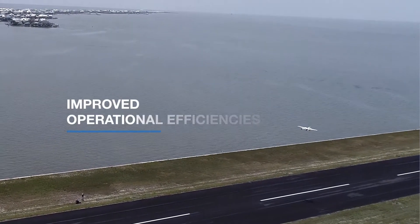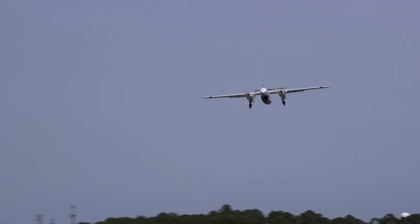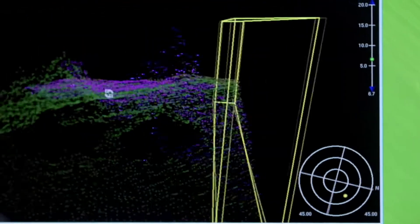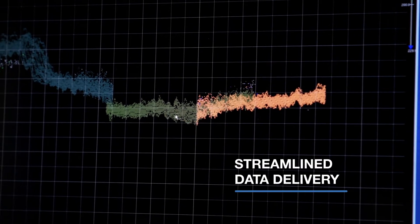This capability reduces mobilisation costs, fuel consumption and staffing requirements while improving overall flight endurance. RAMS operational efficiencies are further enhanced through streamlined data processing and transfer capabilities.